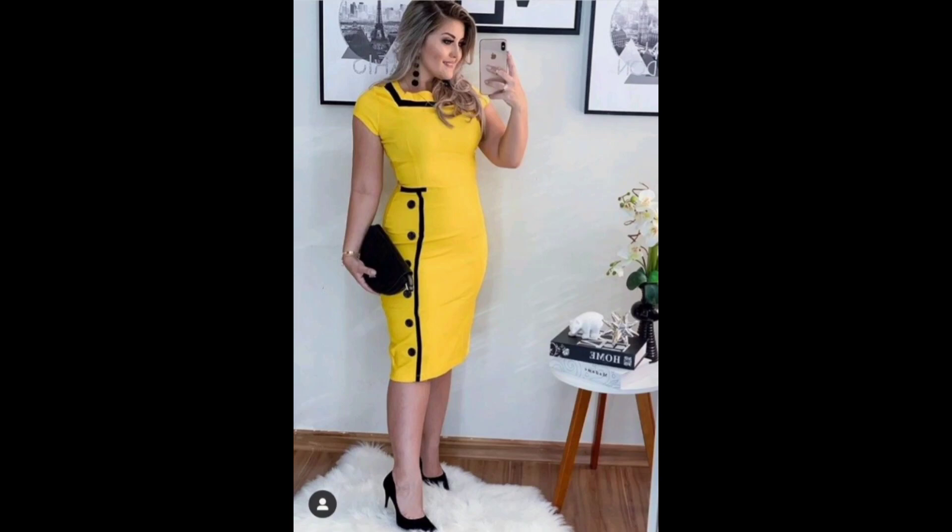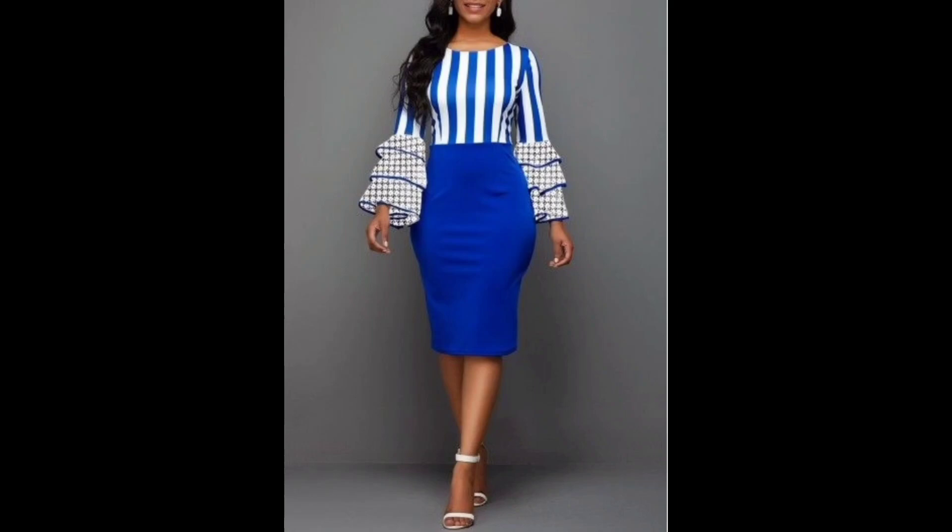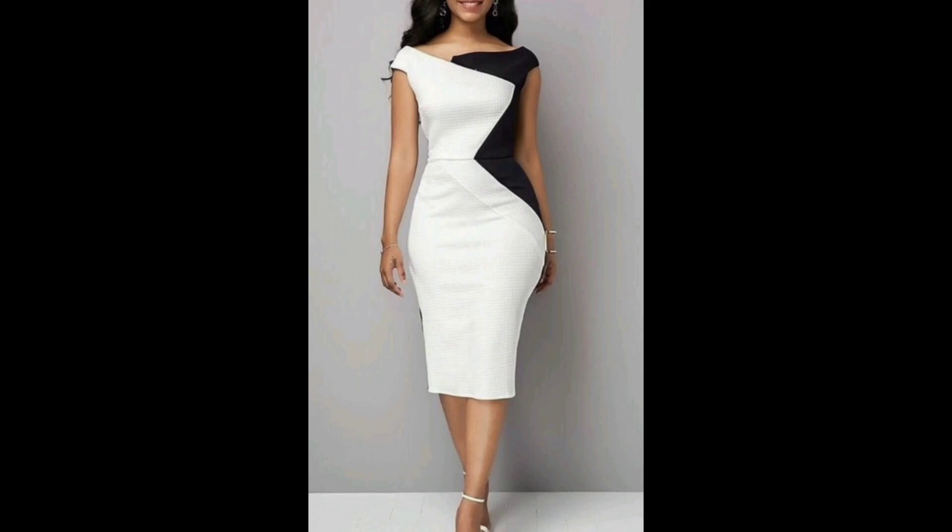They can be paired with heels, boots, or sandals depending on the occasion, and can be dressed up or down with the right accessories. I hope this video is helpful for you. If it is, please subscribe to my channel, like and share my videos. Enjoy yourself and always be happy, take care.